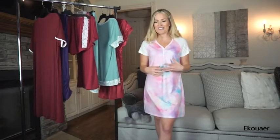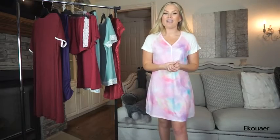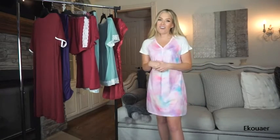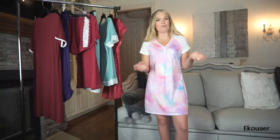I thought this was so cute, looked so comfortable, and I know that this is something that I will end up wearing a whole lot, just because I think it's so dreamy, adorable, and comfy.